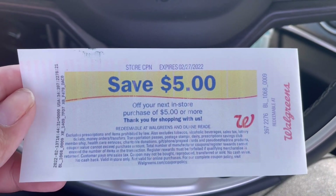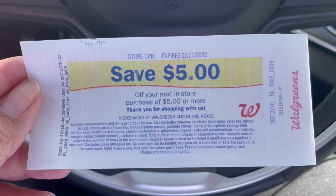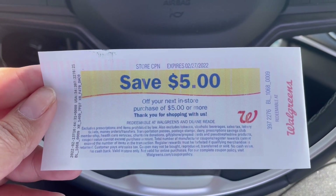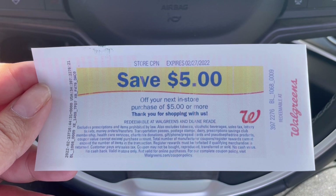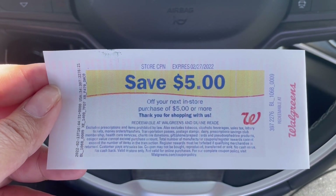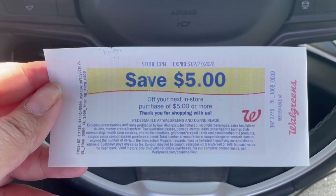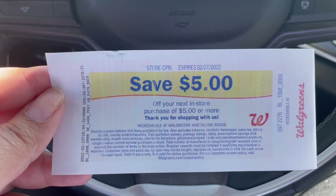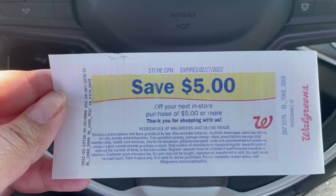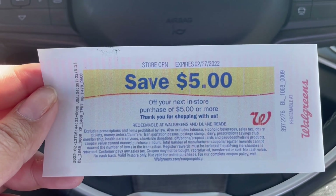For buying two Dove and one Oral-B toothbrush I did get a $5 store register reward, so I didn't have an issue with my Dove register reward printing. I think it might be an issue with the regular Dove women's body washes. It seems to be printing when you buy Dove Men's or only certain scents — I'm not sure. They all qualify, but it's just the way it's coded that it's not printing the register reward for some people.